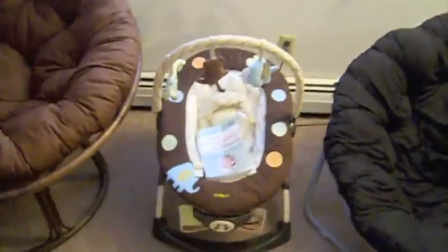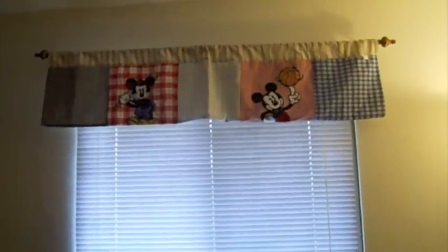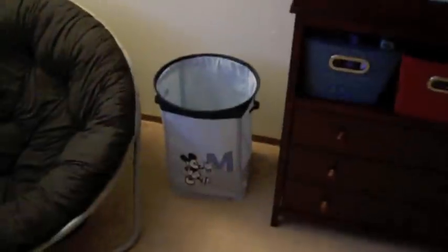This is his bouncer. It's by Carter's too. That's my pregnancy book in there because I like to sit in there. And his window valence — or valence, however you say it. This is just like a little hamper thing. We got this from Baby Cyrus — it's Mickey Mouse. And inside of there are blankets and burp cloths.